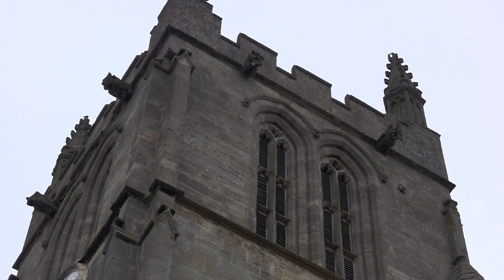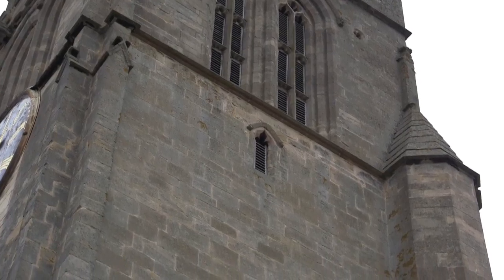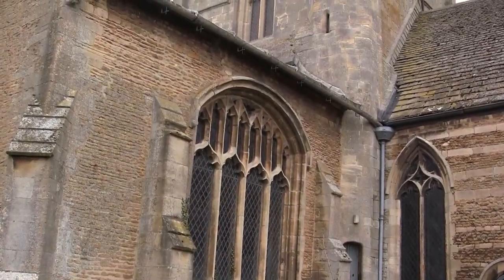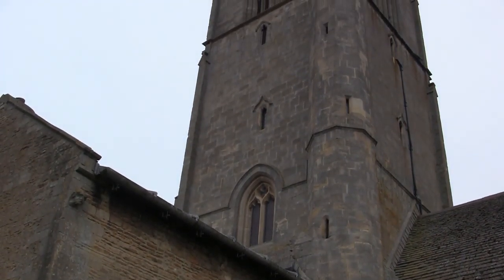The central tower is of the 14th century with 15th century additions. The height to the very top of the tower is approximately 90 feet, or 27 and a half metres. The tower was originally decided to have a spire, but unfortunately this was never erected.